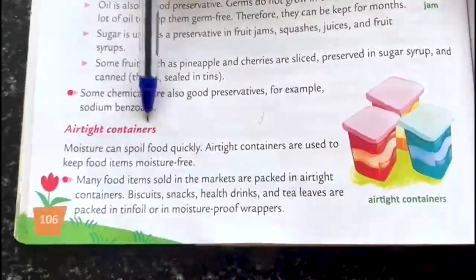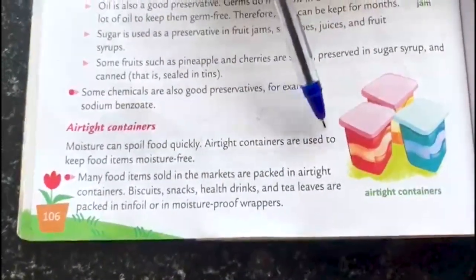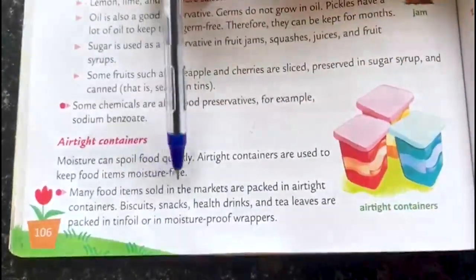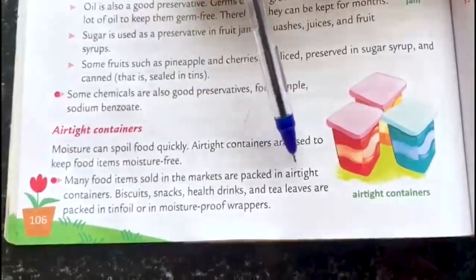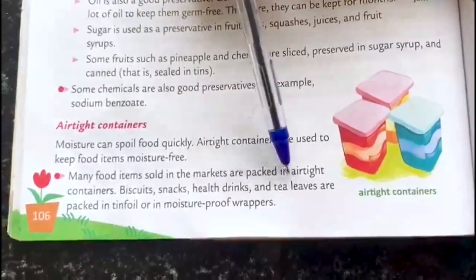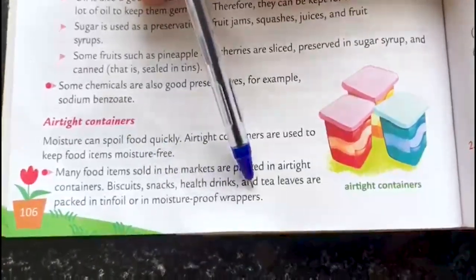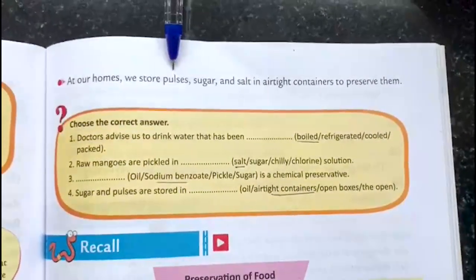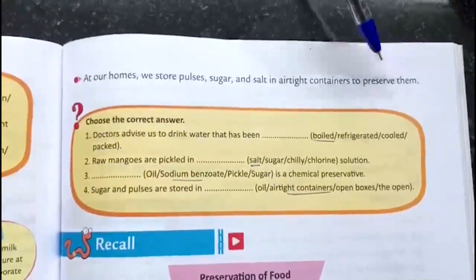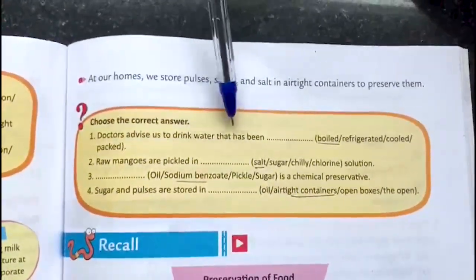For example, sodium benzoate is a good preservative. Airtight containers — moisture can spoil food quickly. Airtight containers are used to keep food items moisture free. Many food items sold in the markets are packed in airtight containers. Biscuits, snacks, health drinks and tea leaves are packed in tin foil or in moisture proof wrappers. At our homes, we store pulses, sugar and salt in airtight containers to preserve them.